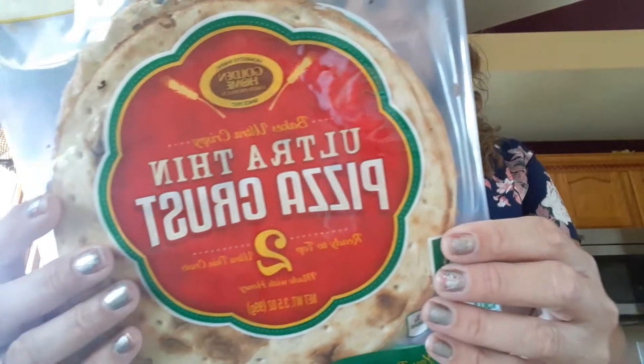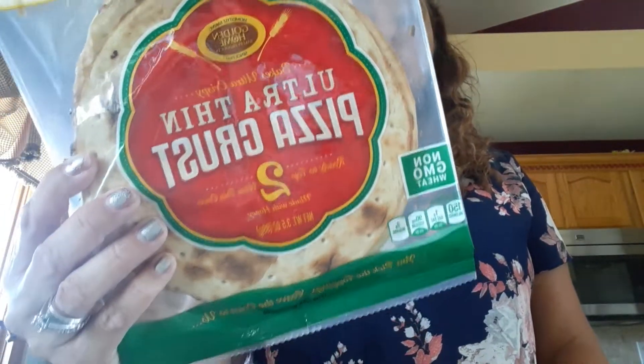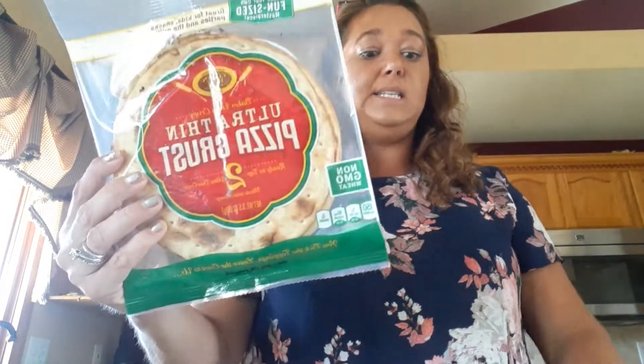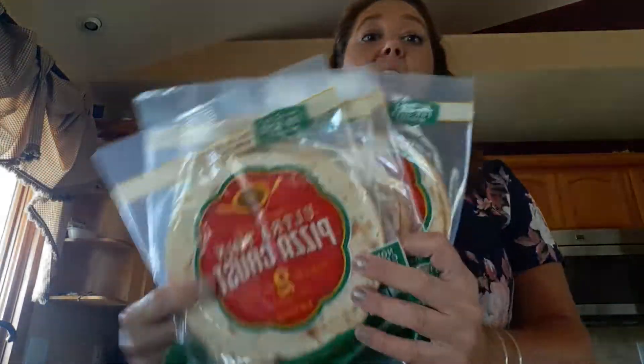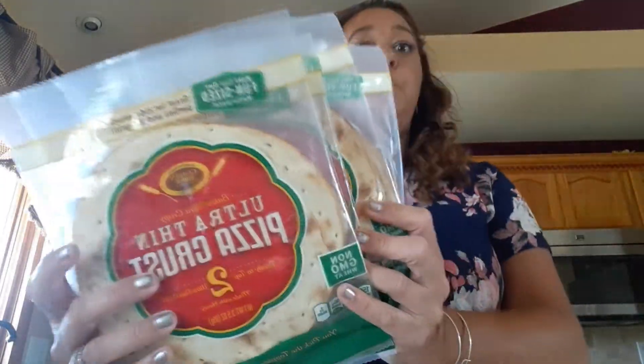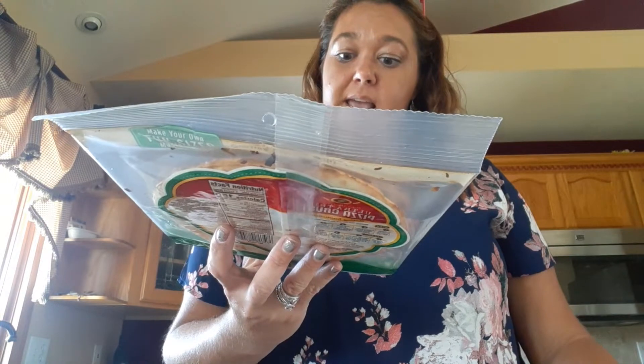I bought more of the ultra thin pizza crusts. You get two of them for a dollar — they are small, like personal size pizzas. I bought four packs because I've been to four different Dollar Trees and I haven't been able to find the little ones. I've been able to find the big ones, but we like the little ones. The expiration is January 10th, 2020.